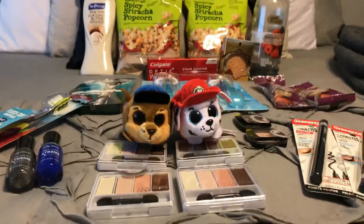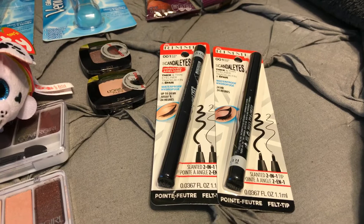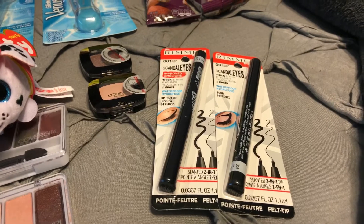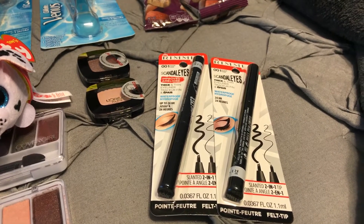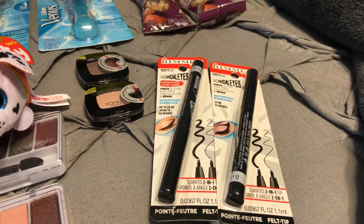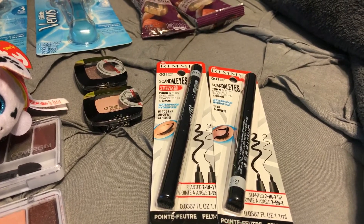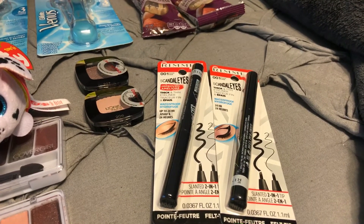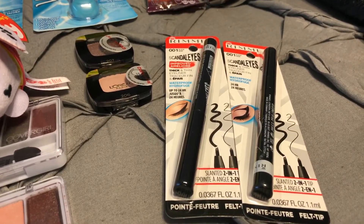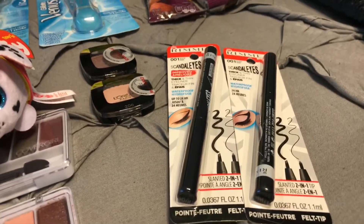Next is Rimmel. I hope you printed off those $3 off coupons from Coupons.com — they're really good ones. You'll want to buy two and get a $5 Extra Buck, with a limit of one reward. They are $6.29 each, so buy two and get a $5 Extra Buck. After coupons they'd be 79 cents each, or just 19 cents each after beauty bucks. Some people are even able to make it a money maker with extra red box coupons.